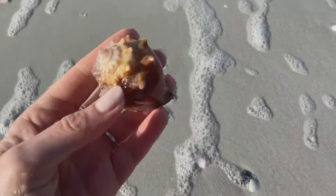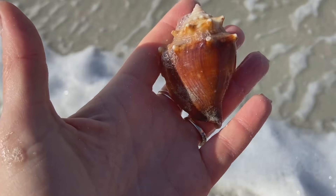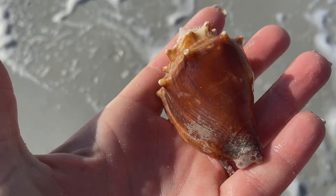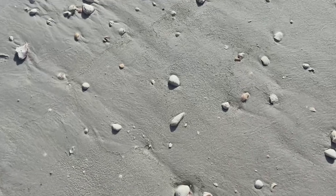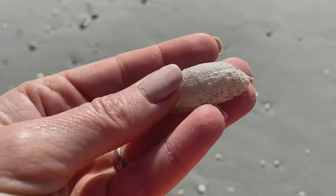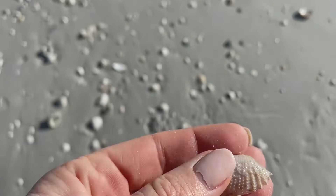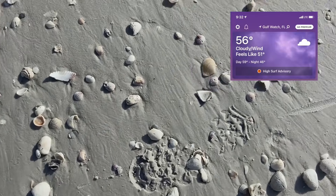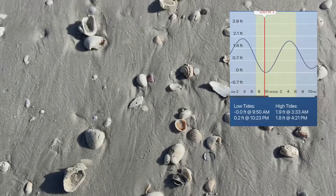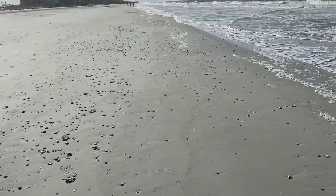All right, looks like another one — gotta at least inspect it. Oh they're so pretty, I can't help it, they just make me happy. And a little angel wing — that worked out for me because someone had asked me to get them some angel wings, so I was on the hunt on this day. It's only 56 degrees — not terrible, it was fine. Very windy, and the tide was at zero at 9:50, so the tide is still going out.